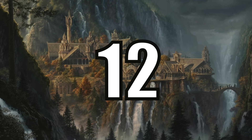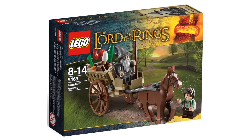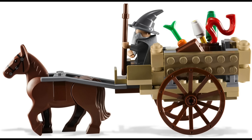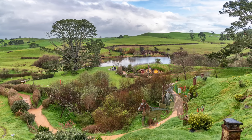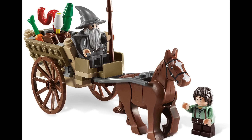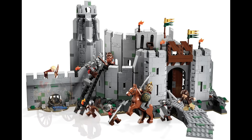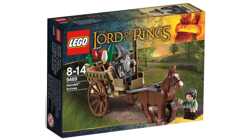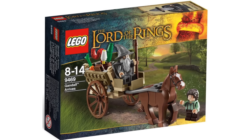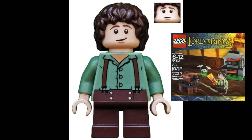At number 12 I have Set 9469, Gandalf Arrives. I originally wanted to put this set a bit higher because I think it's an iconic opening to the movies with Gandalf arriving to the Shire, and I also think it's a good supplementary set that would look good next to many of the other sets. But in the end I just felt this set was way too simple to beat out some of the other iconic scenes. And unfortunately, this would have been an exclusive Frodo but it was ruined by that polybag from earlier.